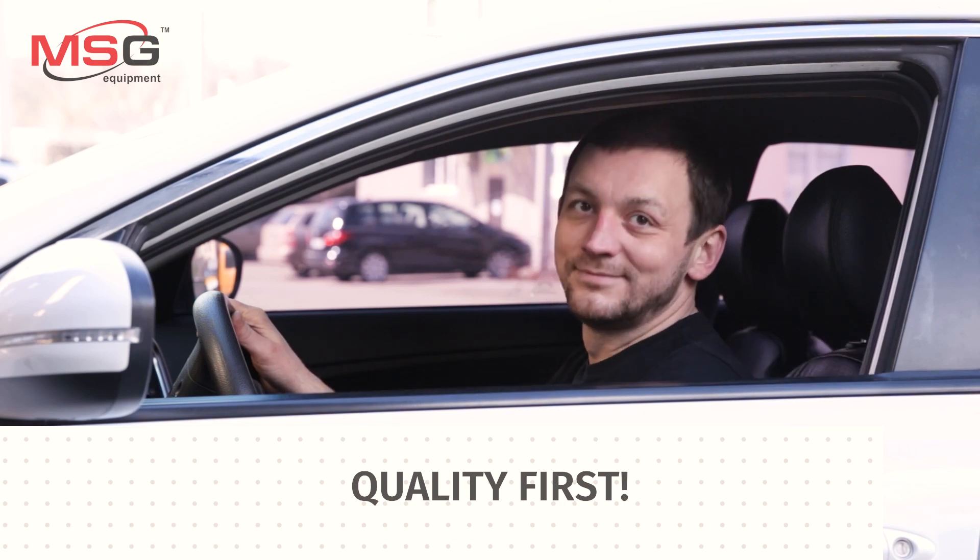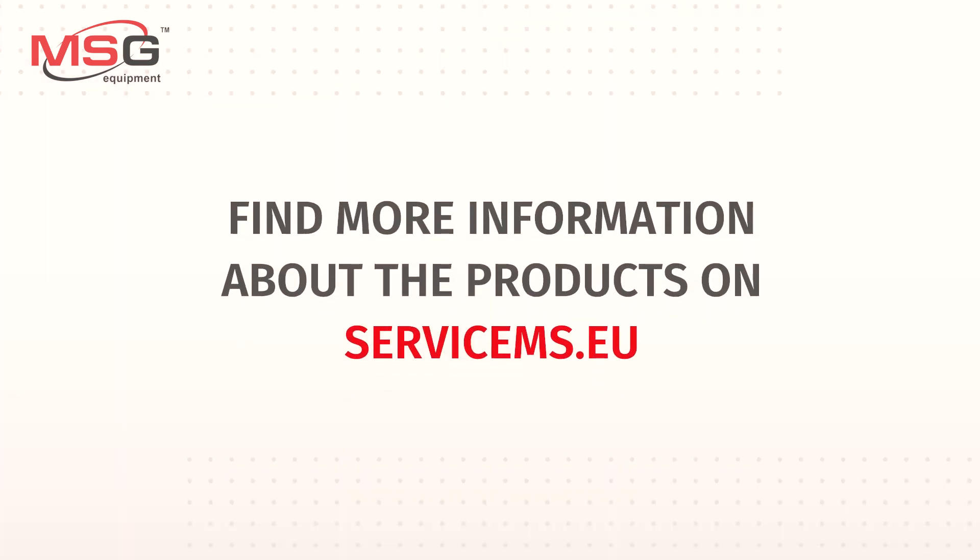Quality first. Find more information about the products on ServiceMS.eu.